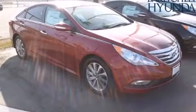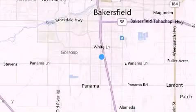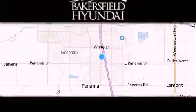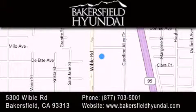We invite you to contact us today to learn more about this vehicle. Thank you for considering Bakersfield Hyundai for your next luxury vehicle. If you have any questions, please visit our website, give us a call, or stop by our dealership located at 5300 Wibble Road in Bakersfield.